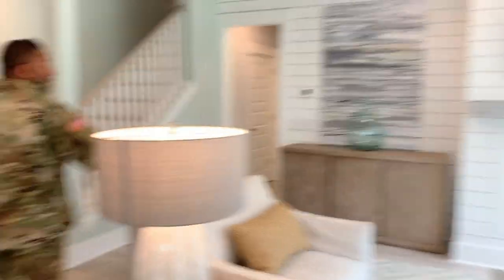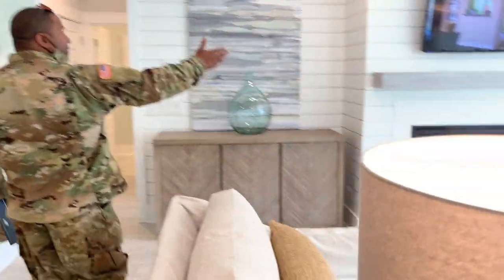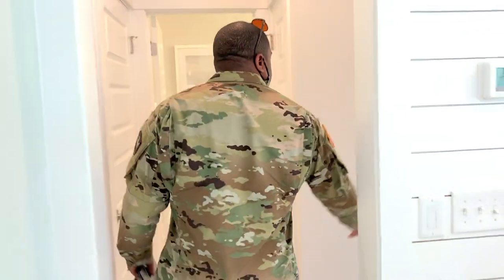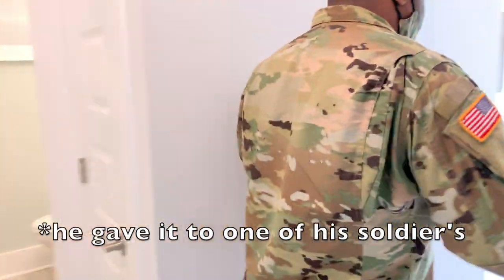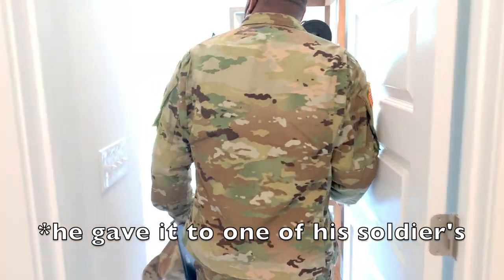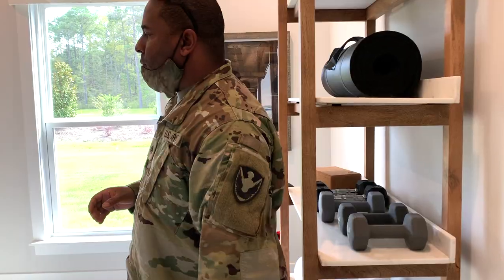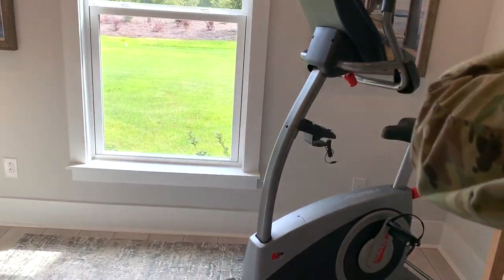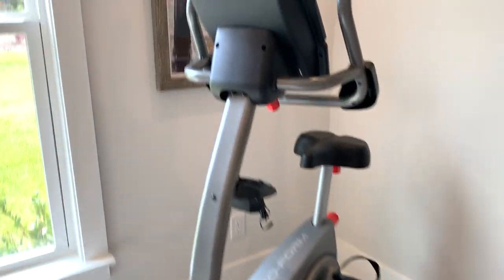I'm filming all this on my phone by the way because my camera doesn't have the memory card — I forgot it. Oh cool, we can get rid of our little thing. Here's another room, another room. Where's your patch?